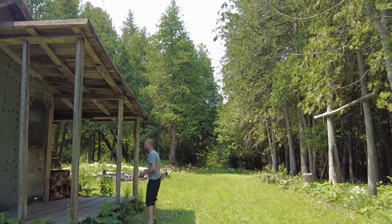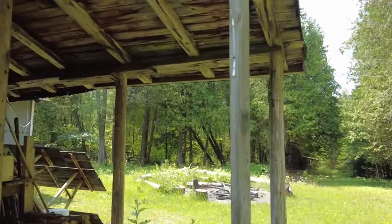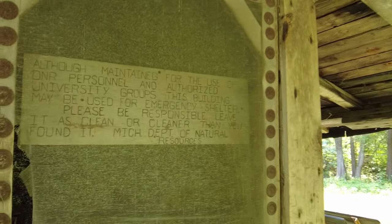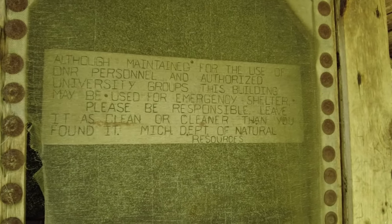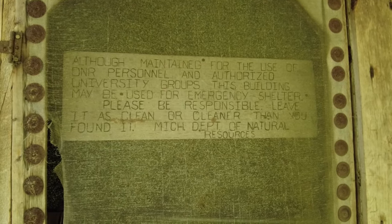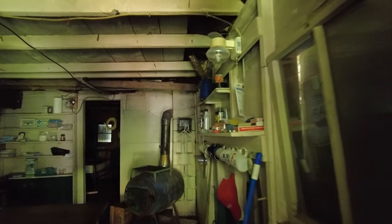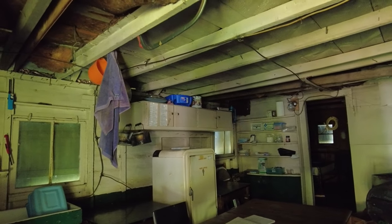Well, there's the trail right in back of us. The sign says: although maintained for the use of DNR personnel and authorized university groups, this building may be used for emergency shelter. Please be responsible — leave it cleaner than you found it. That's convenient. It's like a little apartment. If we got snowed in or something, that's pretty sweet.